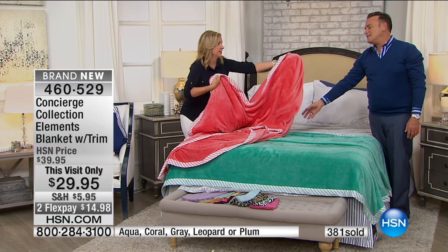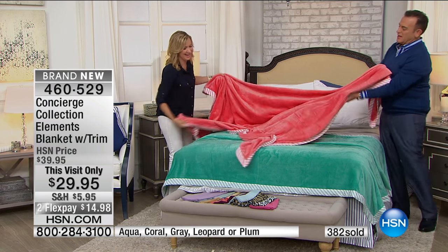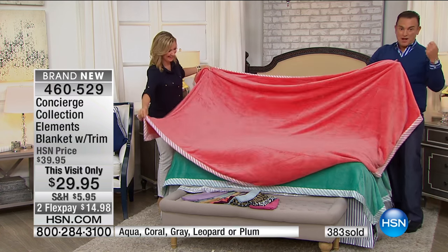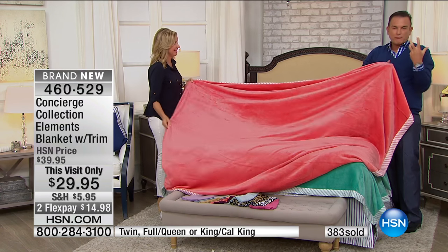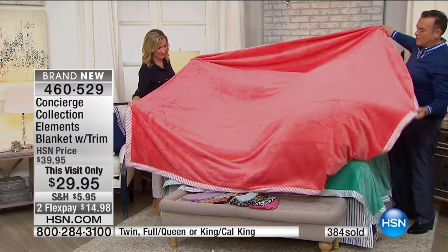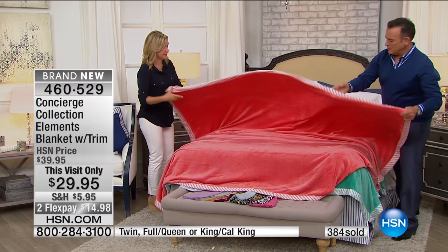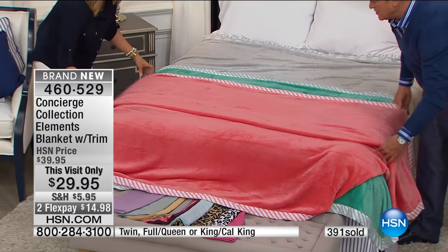Do you remember when you were a kid and the ice cream truck came by? They sold those orange pops with the vanilla centers, and they were so delicious and refreshing come spring that you couldn't wait to hear the sound of that truck. Isn't this so pretty? It reminds me of the orange vanilla popsicles.